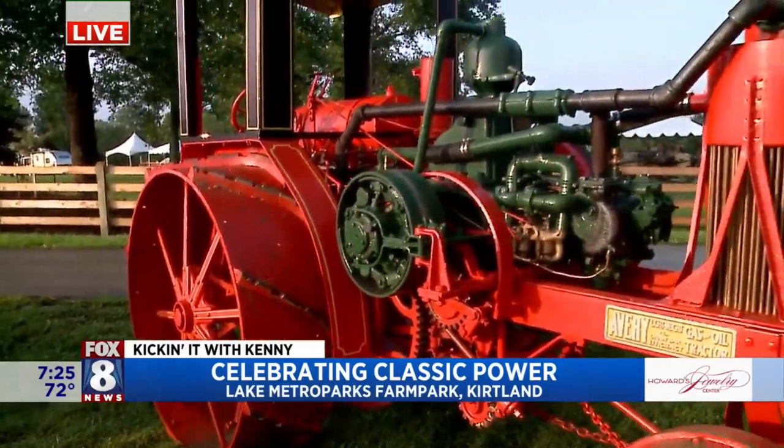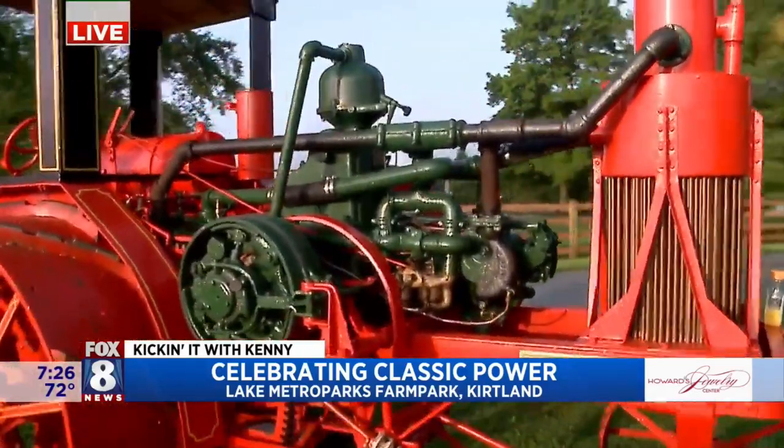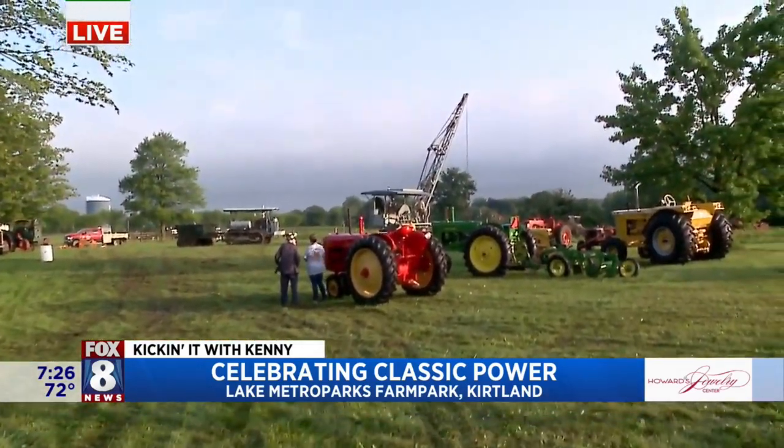Living history lessons out here at the Farm Park all weekend long. That's what's really cool — they'll be able to talk to you guys and give a history lesson on everything. Absolutely — the owners will be present with these throughout the show. This stuff's going to be running. Lots to show you guys when we come back — tons of farm equipment. The biggest tractor show in Northeast Ohio right here at Lake Metro Park Farm Park. Stay with us.